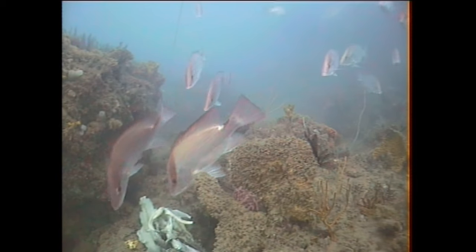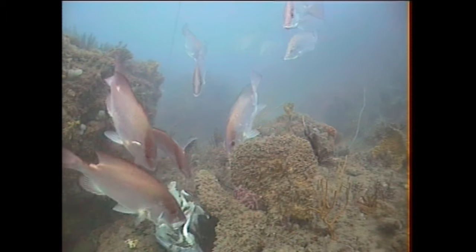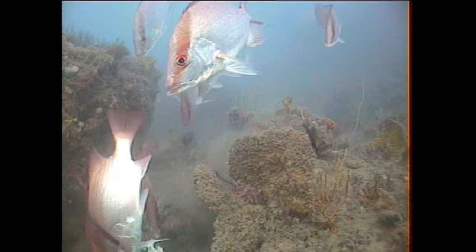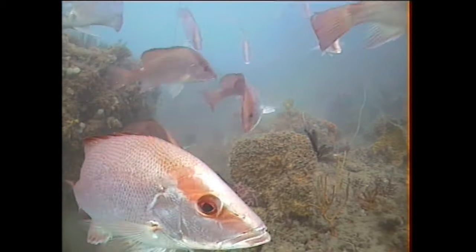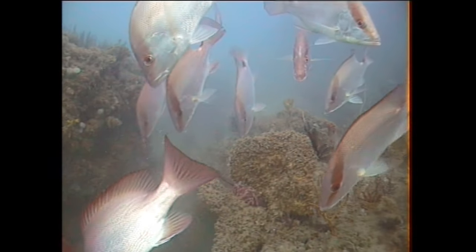They seem to prefer these small isolated patches and reefs — things like wrecks, small isolated rocky reefs, and sometimes patches of deep fern.